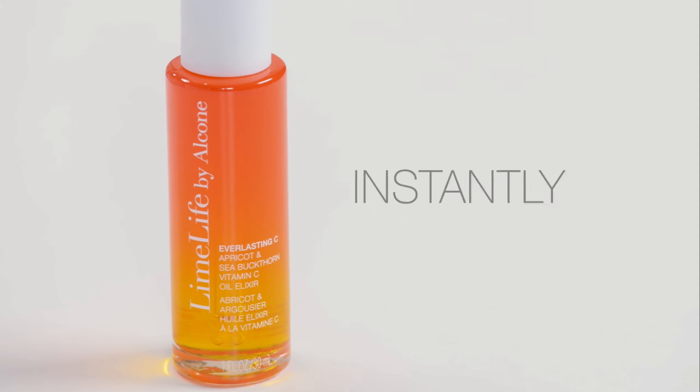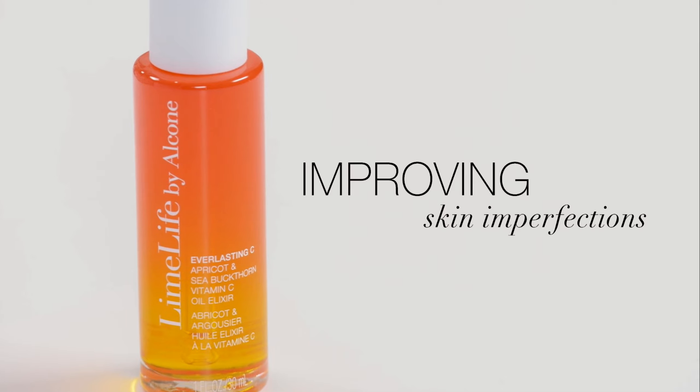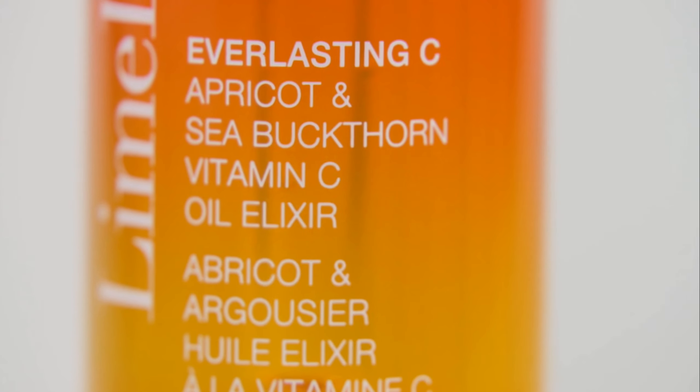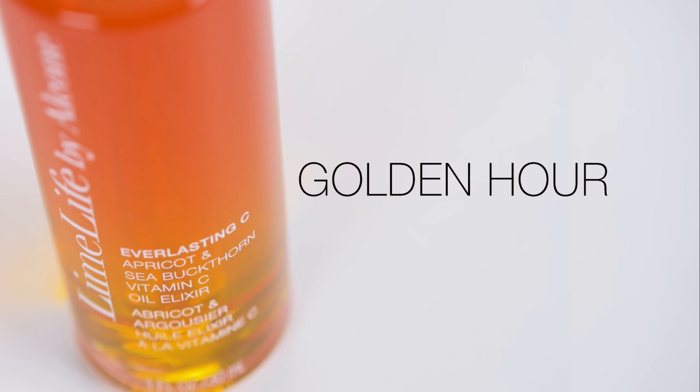Get ready to experience everyday magic with our Everlasting C Vitamin C Oil Elixir, a 100% natural oil infused with stabilized vitamin C and a cocktail of glow botanical oils. This product produces instantly radiant skin while improving skin imperfections and evening out skin tone with a silky soft after feel. Imagine the radiant glow of vacation skin — that sun-kissed allure as the sun sets, casting a flattering golden hue. That's the instant effect of Everlasting C, the golden hour in a bottle.